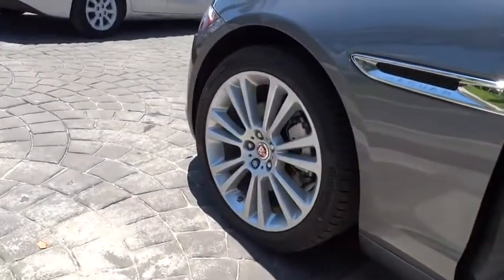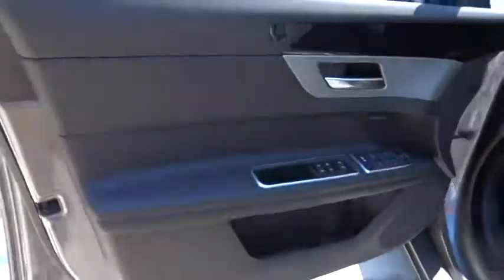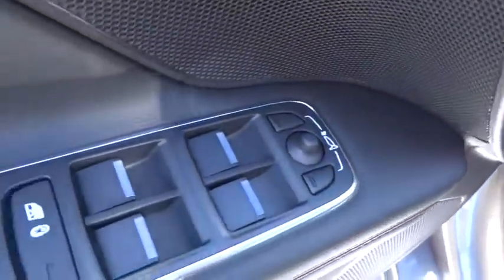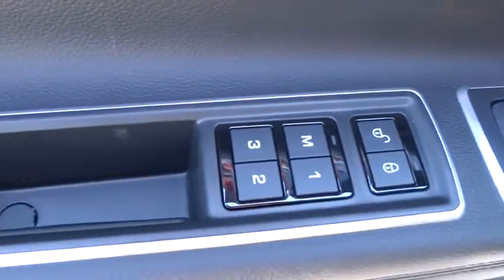Heated steering wheel, compass, electronic stability control, heated front seats, security system, power windows, Sirius satellite radio, brake assist, tachometer, panic alarm, remote keyless entry.